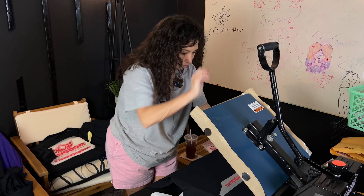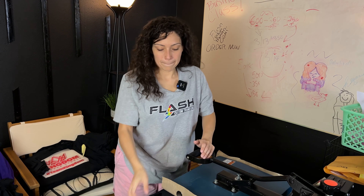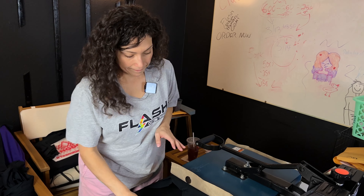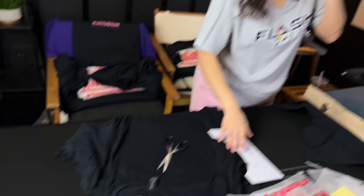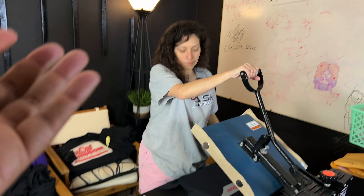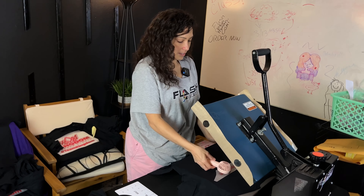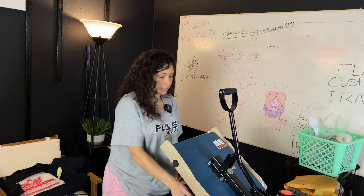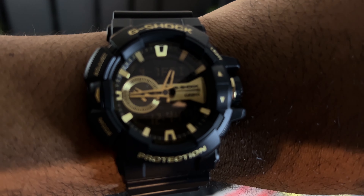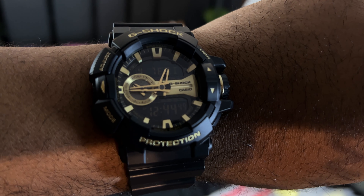Everybody knows the feel of DTF, especially when you have open space in the design — it's not just one solid thing. That makes the feel almost non-existent. We're going to go ahead and knock out these shirts and come back. It is 12:44.